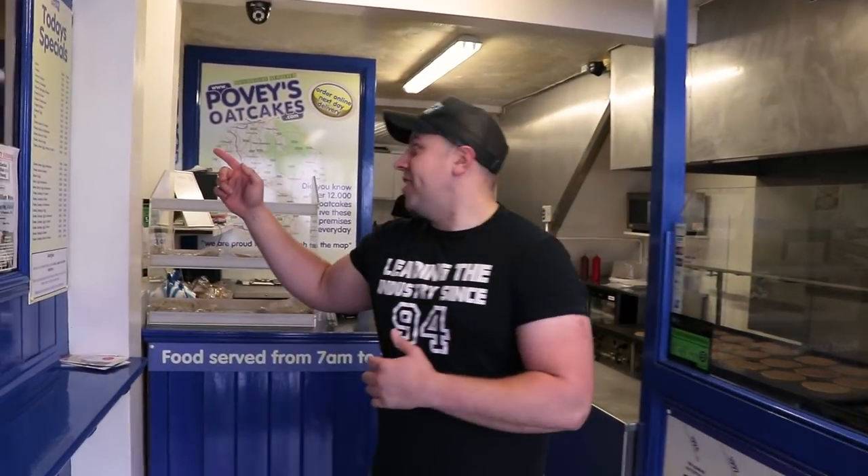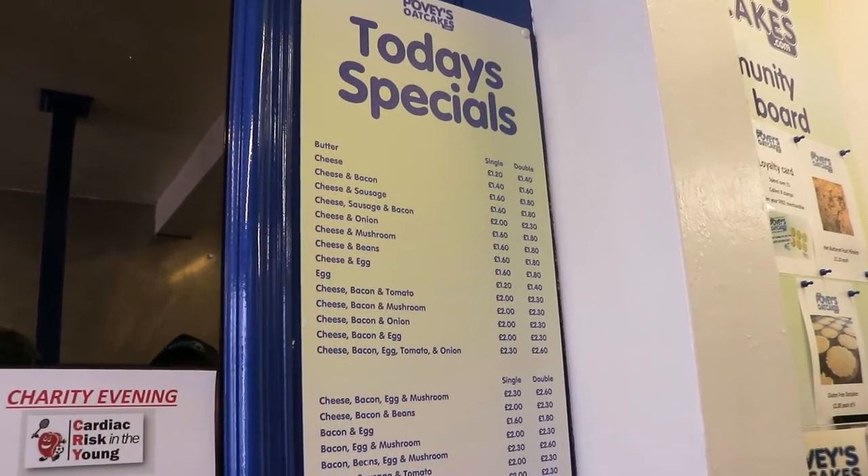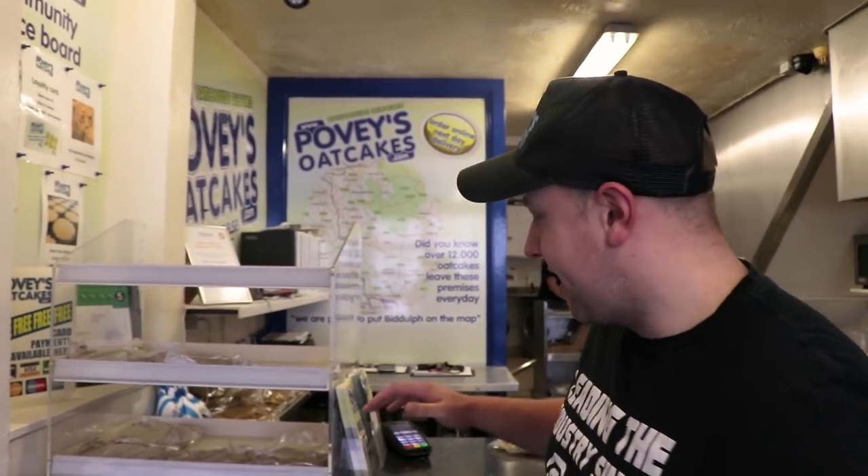So if you come in, we've got today's specials, which are majority the same all the time — that's what you've got to choose from. We've got 40 different fillings and we can meet any requirements. This is the counter; you come straight to the counter and one of the friendly members of staff will come and serve you.